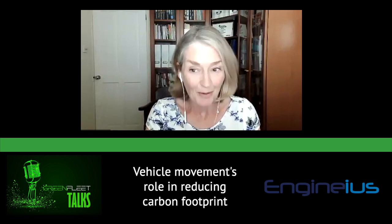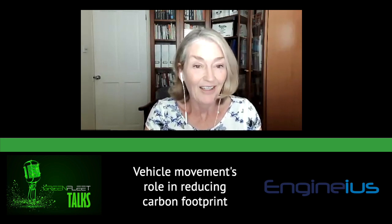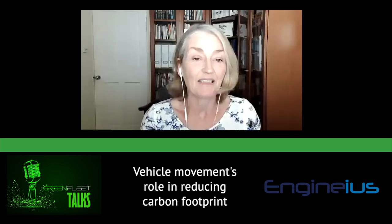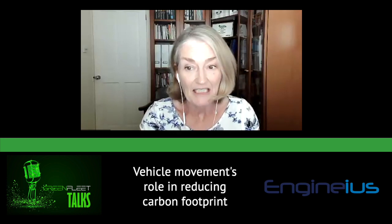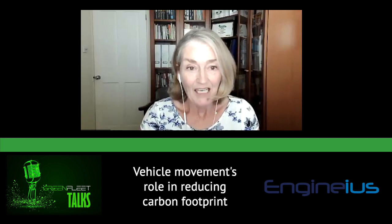Hello and welcome to Green Fleet Talks. My name is Kate Armitage and I'm your host for our discussion today. I'm delighted to be joined by Callum Slover, Commercial Director at InGenius. Good morning, Callum. Today, Callum and I will be discussing the wider considerations for operating a zero emission fleet and how fleet carbon savings stretch well beyond the vehicle itself. Callum, by way of introduction, can you give a brief overview of InGenius and the services that you provide?